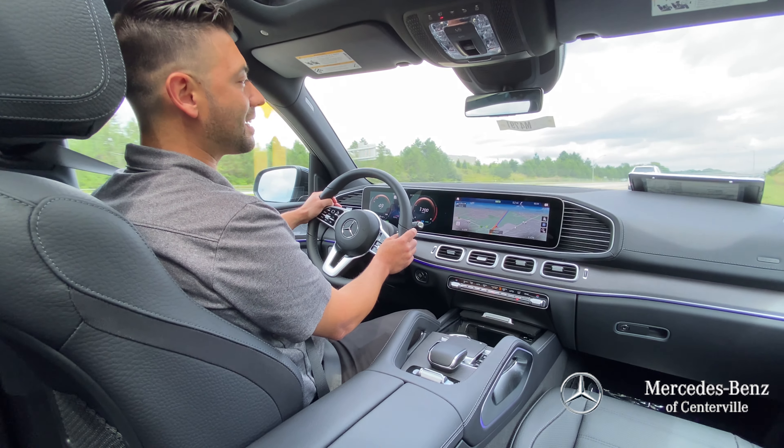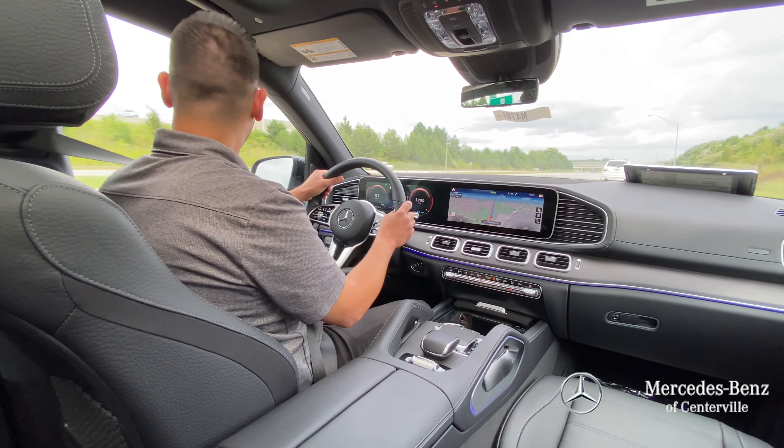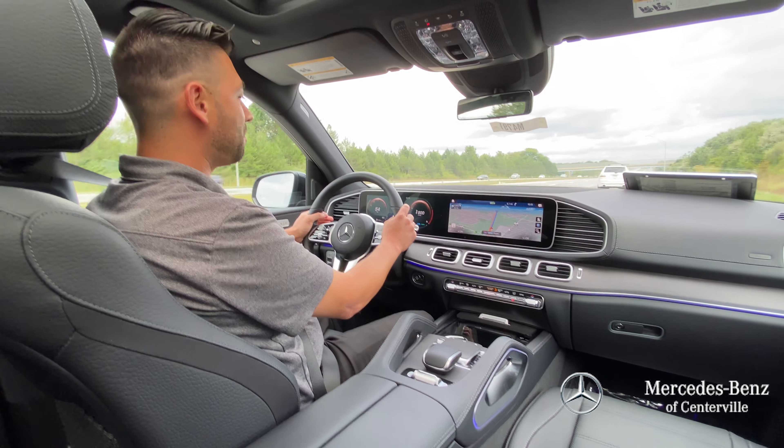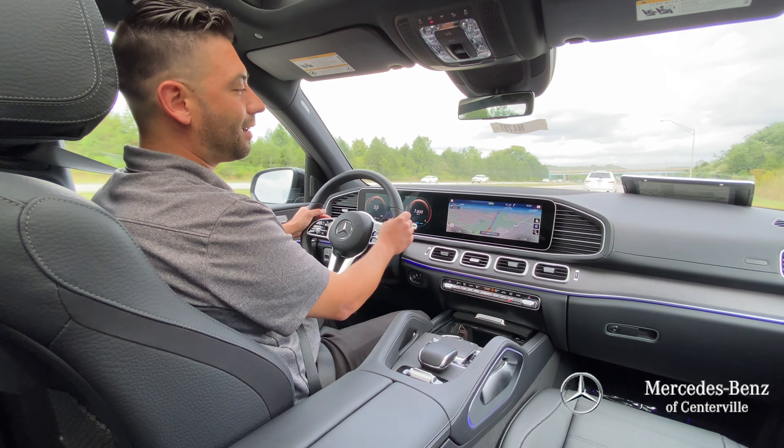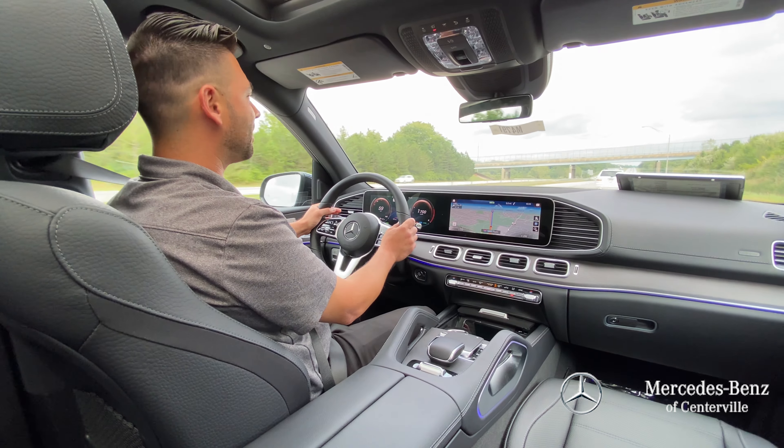Sometimes there are times when you're using your GPS, your navigation, and you miss a turn because you don't know exactly where to go. But augmented reality on this will help you out tremendously with that.